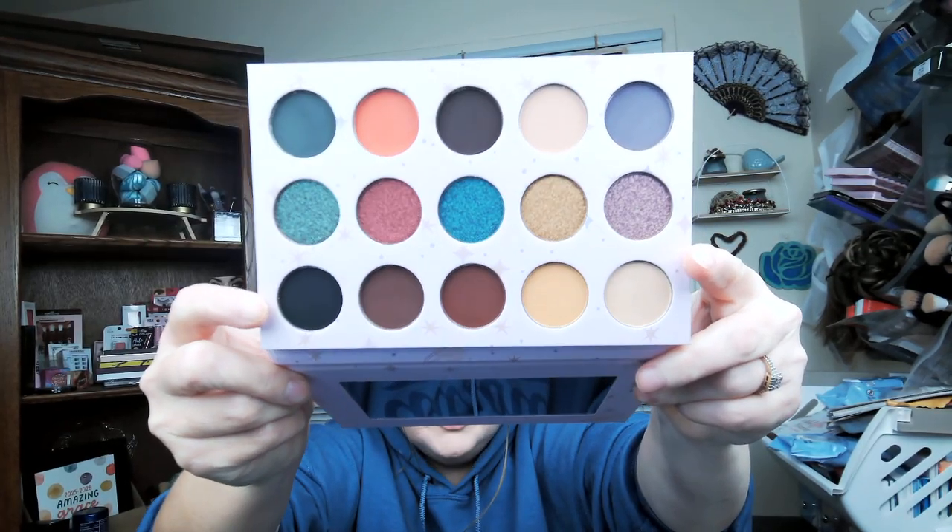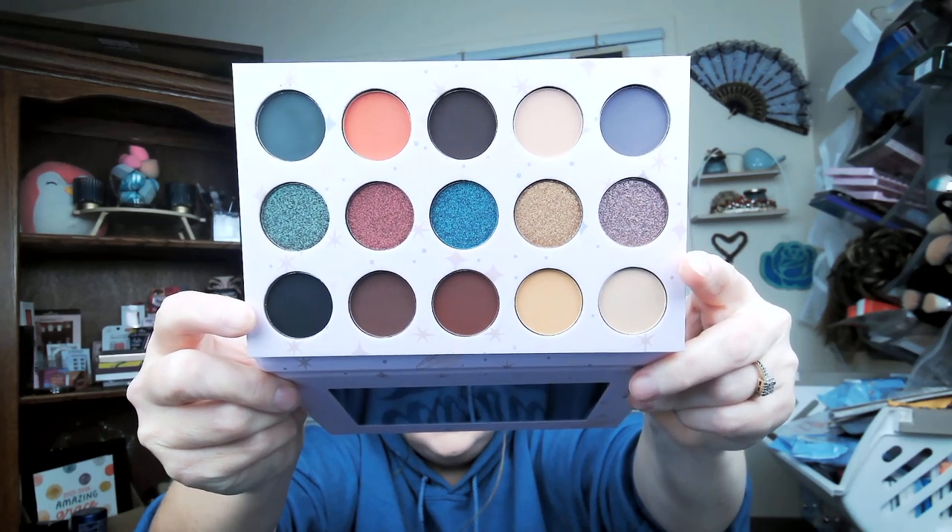There are still a lot of neutrals in here, but when you think of fall, you do use a lot of neutral colors. So, very pretty. And it has all the names of the colors on the back.